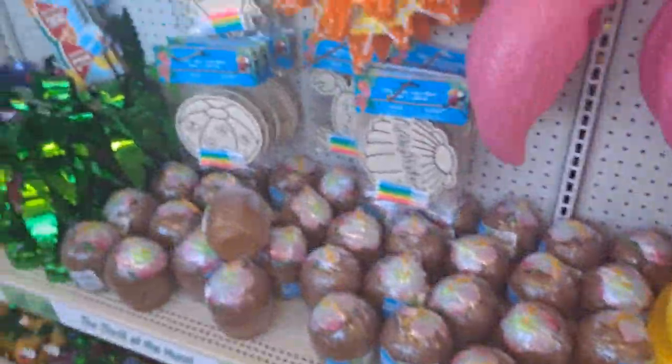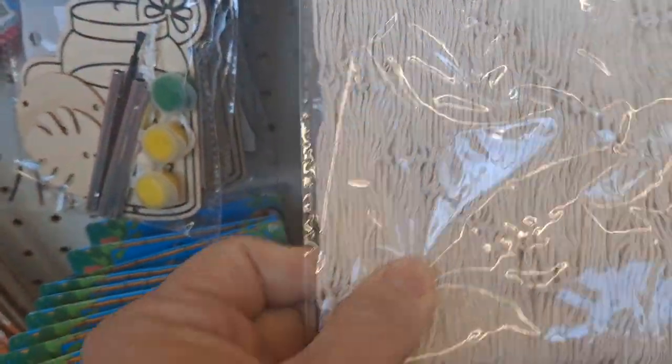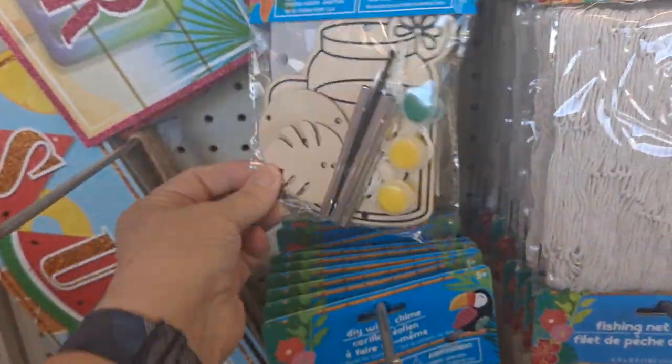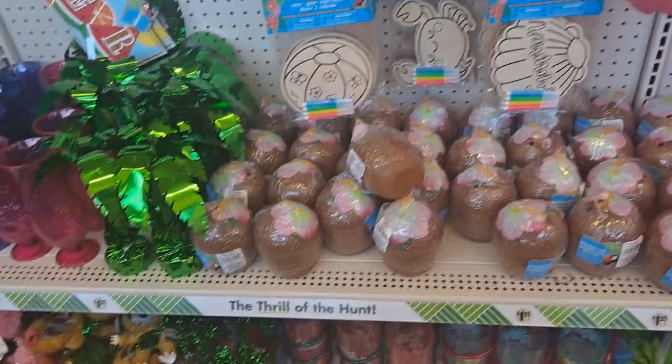Here we go with the coconuts and fun little fishing decor — you could probably use that in some crafting as well. Little DIY wind chimes — fun little activities for the kids to do.